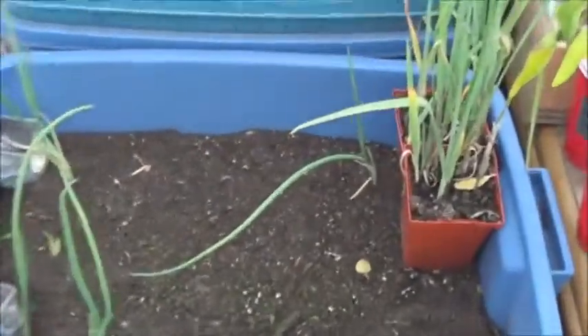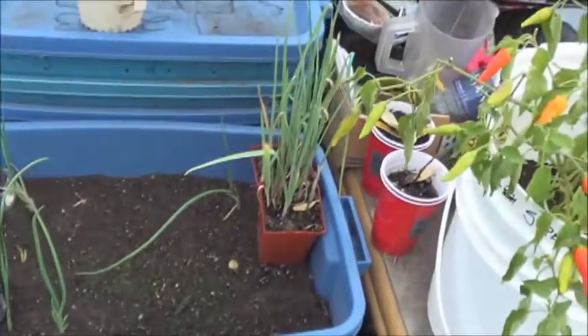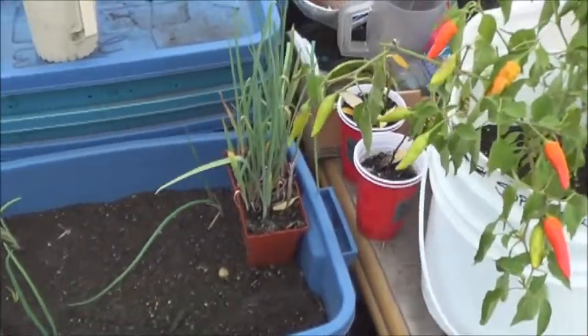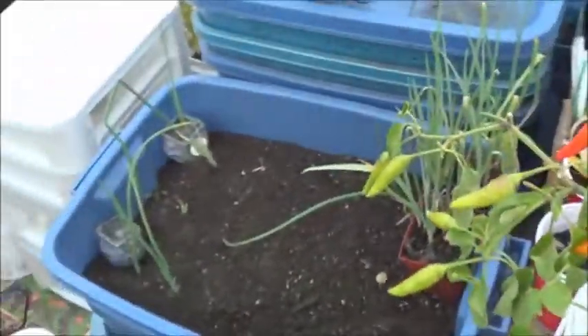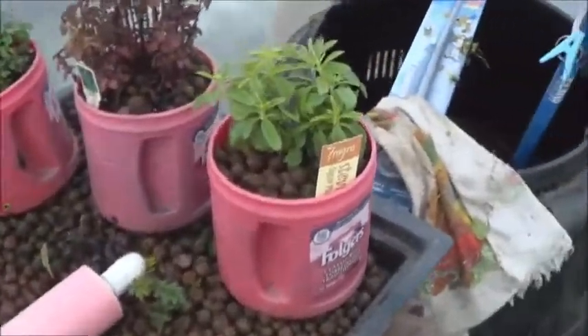Here we've got some of those red pearl onions that I planted and of course I've always got the leeks on the go. A little willow tree is not looking too well, but it is zero degrees in here. Let's take a look at the aquaponics.